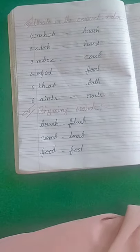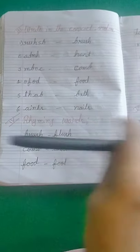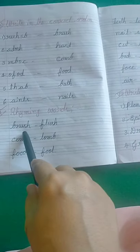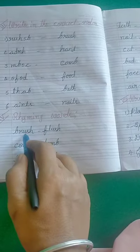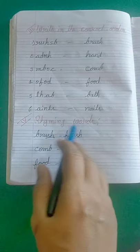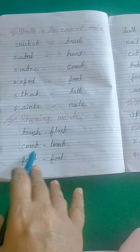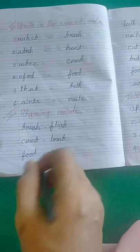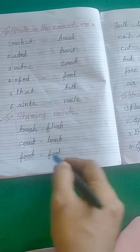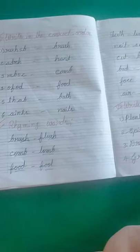Next, I take the rhyming words. Rhyming words are words where the last letters sound the same. First pair: brush and flesh — both end with U-S-H. Second pair: comb and lamb — both end with O-M-B. Third pair: food and fool — food ends O-O-D, fool ends O-O-L.